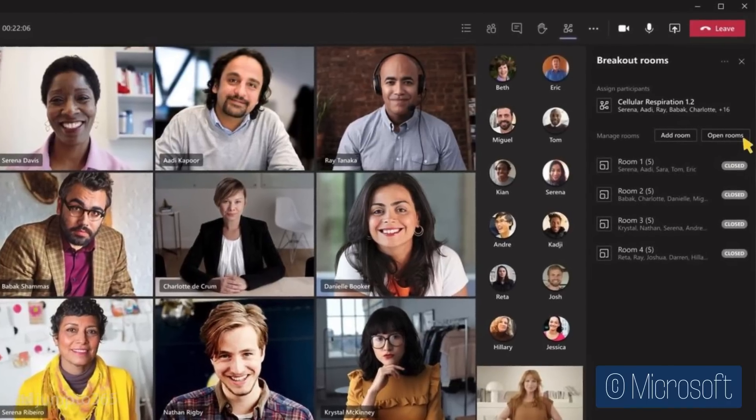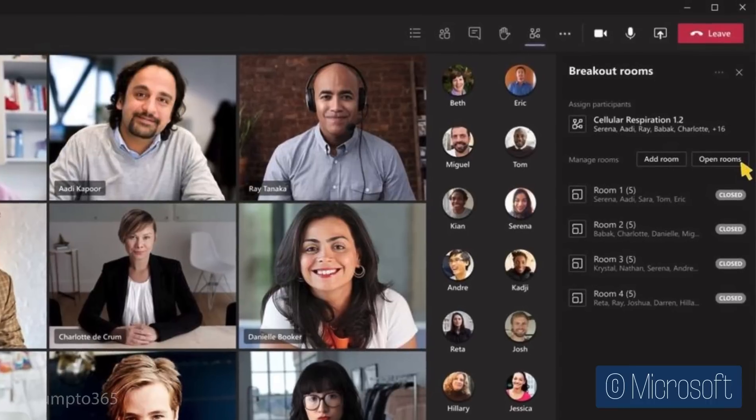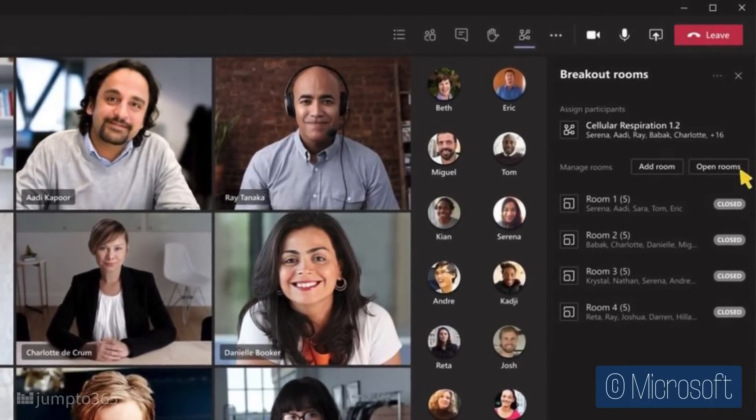Breakout rooms are rolling out imminently. These let you split up your meeting into smaller groups and are incredibly useful in online classes, corporate events, board meetings with committee breakouts, and organizational retreats with brainstorming breakouts. Some schools actually have early access right now. Keep an eye out for a future how-to video from me on making the most of these — probably a good reason to subscribe.